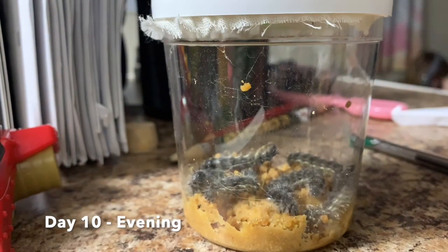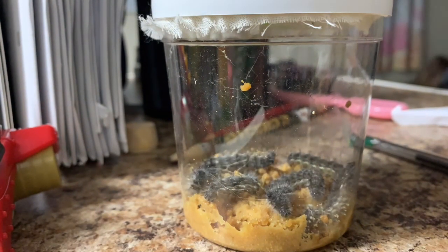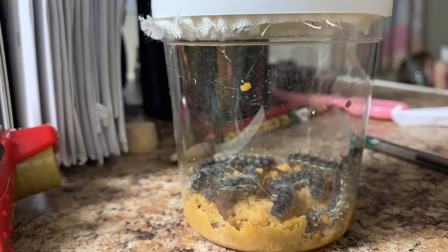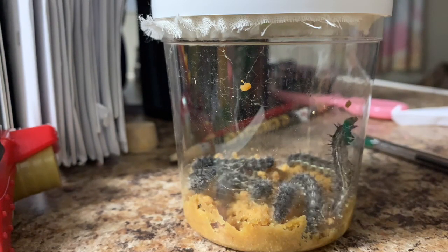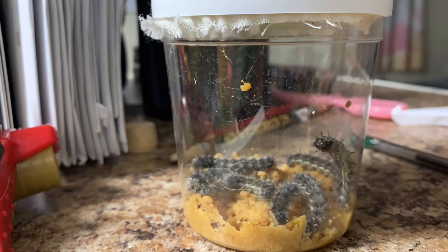It is the evening of day 10 and the caterpillars are all down at the bottom of the container just eating. I haven't seen them do this before, so I think something might be happening soon.